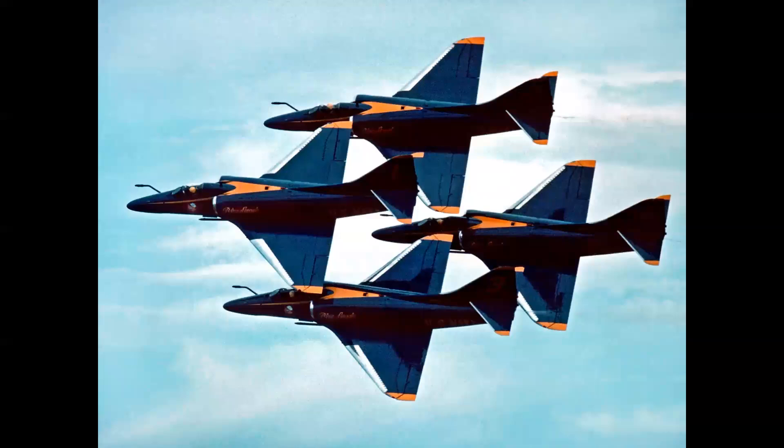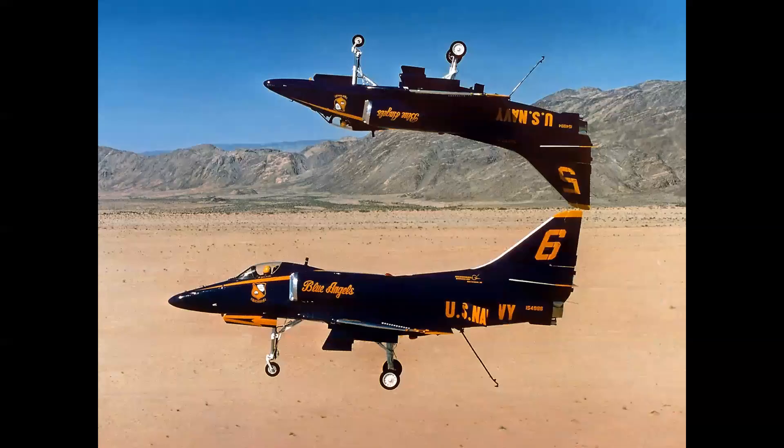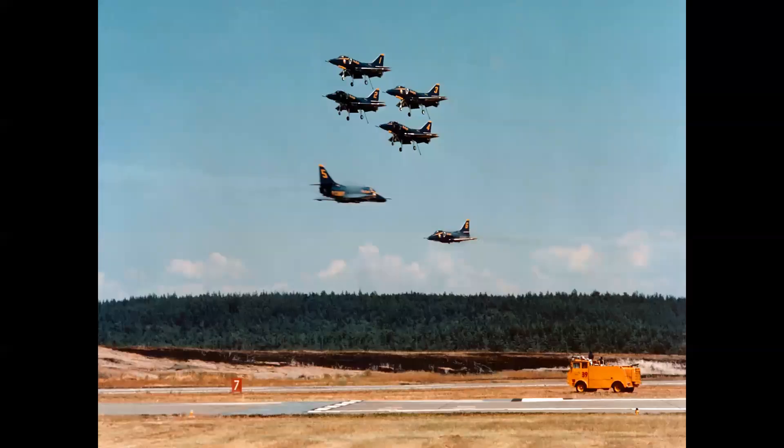Harry took photos like this — the formation diamond, taken from the two-seat A-4. This is called the Fortis. The solo pilots are flying with gear and hook extended, number five inverted. And again, this is a real photo — not Photoshopped. This is an example of perfection.